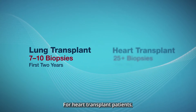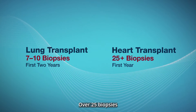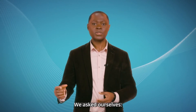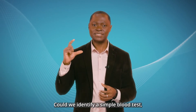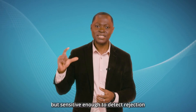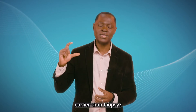For heart transplant patients, this is even more significant — over 25 biopsies in the first year of transplantation. We asked ourselves: could we identify a simple blood test, non-invasive but sensitive enough to detect rejection earlier than biopsy?